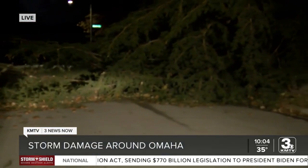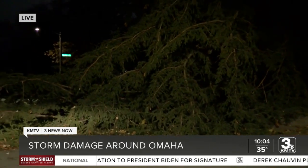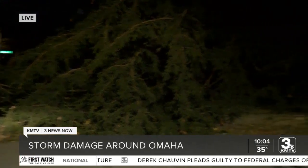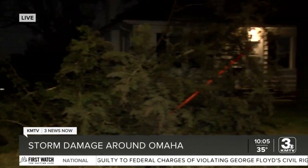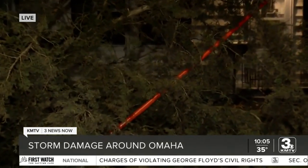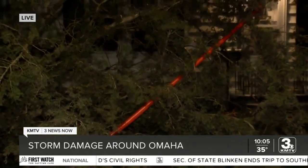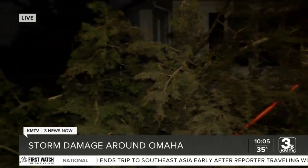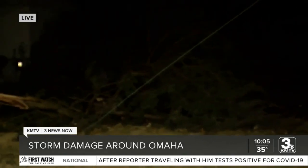And one of those is here at 60th and Decatur. There is a large tree that you can see is blocking the road. And over here, you can see there are some downed power lines. I'm assuming they're turned off, but you always want to assume that those power lines could be on and just keep your distance.